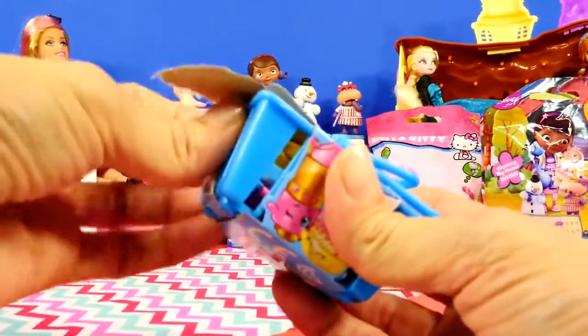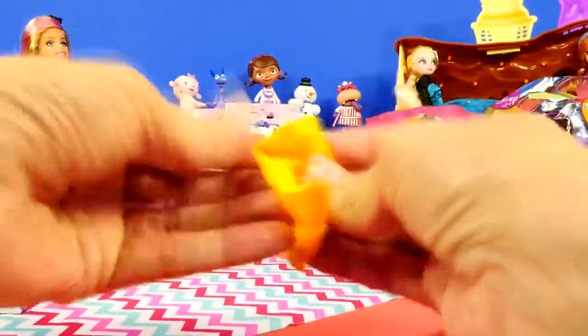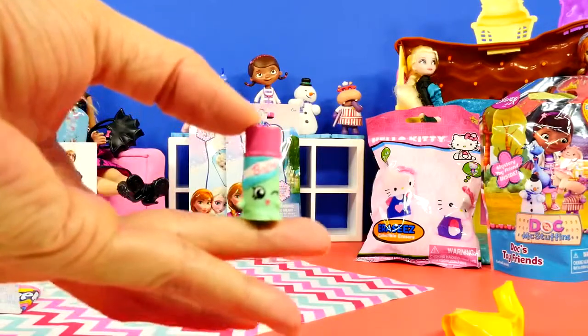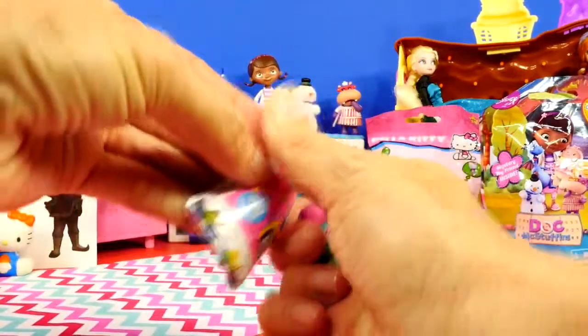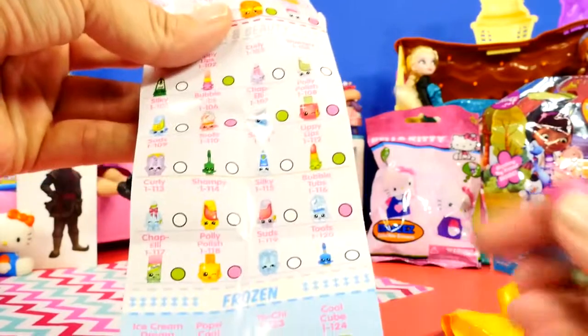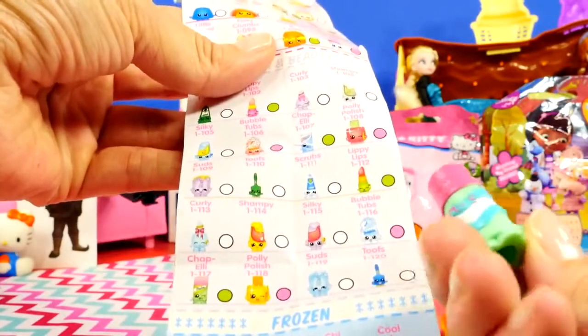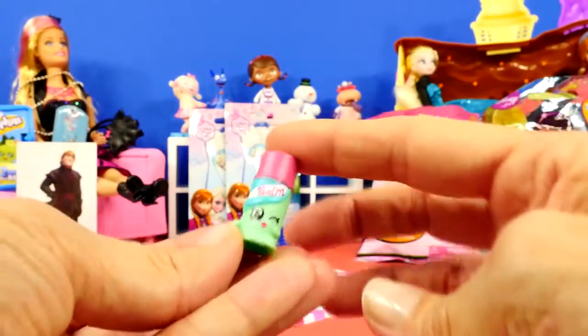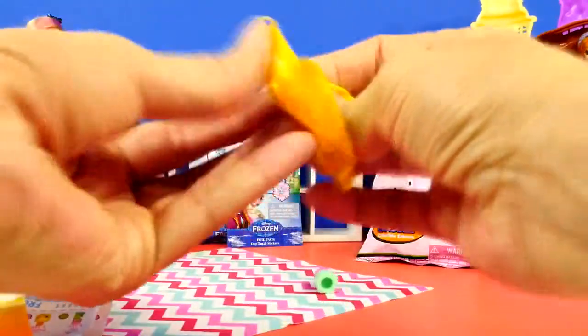Next let's do a Shopkins — I love opening Shopkins, I think these are so cute. This is definitely some kind of a little lip balm. Let's take a look at our list and see if we have something rare or super rare. It's in the health and beauty section — there it is, it says Chap Ellie, and that is green which means it is rare!